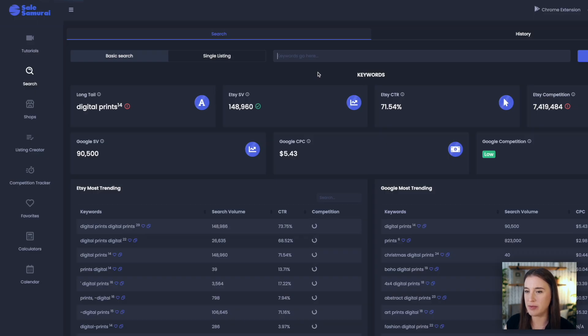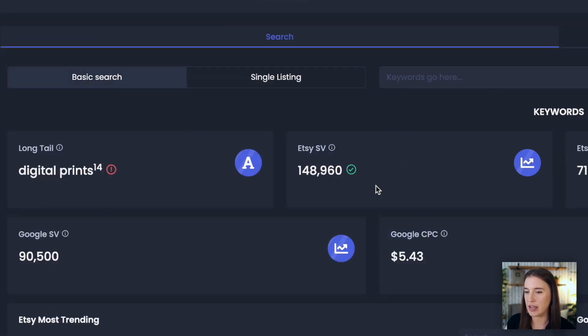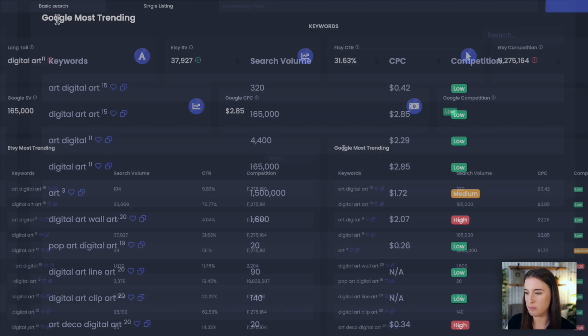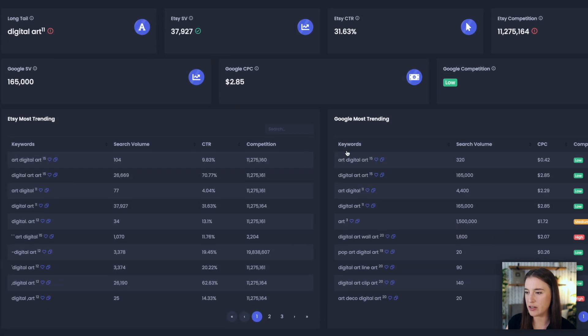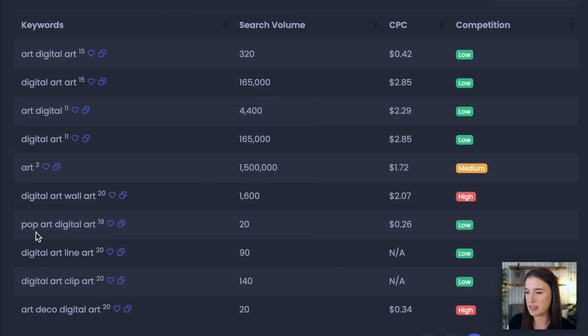I can also come over to Sales Samurai's website and use the keyword search tool to type in a keyword like 'digital prints' and see the estimated monthly searches. Both digital art and digital prints have really high Etsy search volume. Another great feature on Sales Samurai is 'Etsy most trending' and 'Google most trending,' which shows keyword phrases trending on both platforms. I can see specific styles like pop art, line art, and art deco that are actually trending and being searched right now.